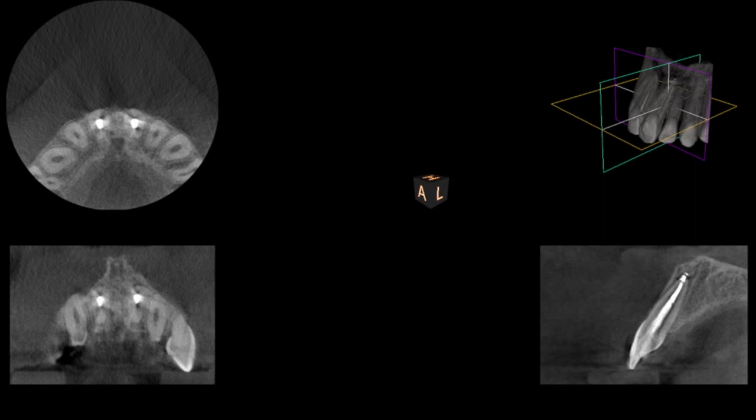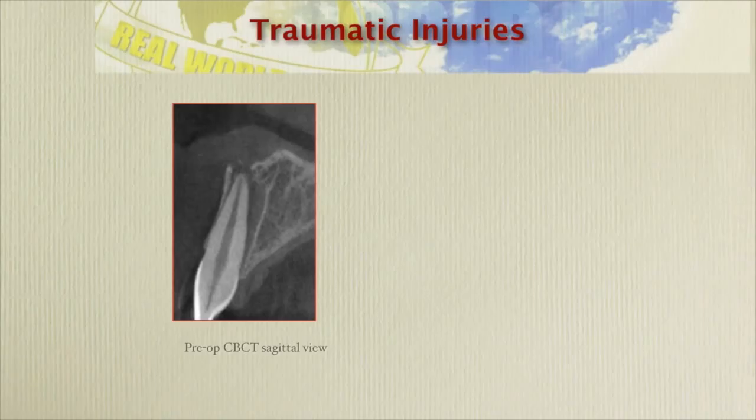This shows a CBCT three months post-operatively, and you can see that a good portion of the buccal bone has healed up. You can see the tooth was repositioned in the right spot. This is the pre-CBCT sagittal view and this is the post three-month follow-up — you can see nice healing. We followed the patient after that and they did quite well. The alveolar plate seems to have filled in pretty nicely.